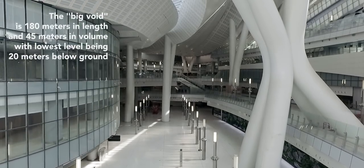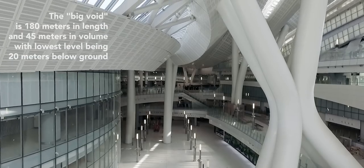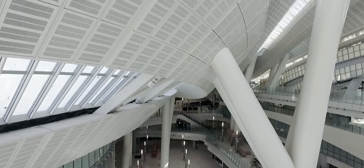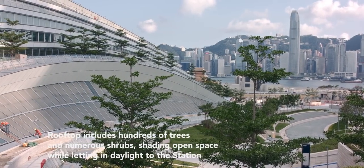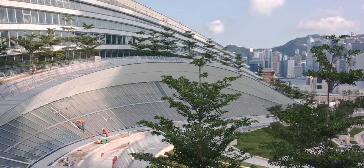The station is around 400,000 square meters of usable floor area, mostly below ground. Facing Victoria Harbour, the green plaza atop the station is designed for public leisure, with hundreds of plants and shrubs planted to create an amazing space for visitors.